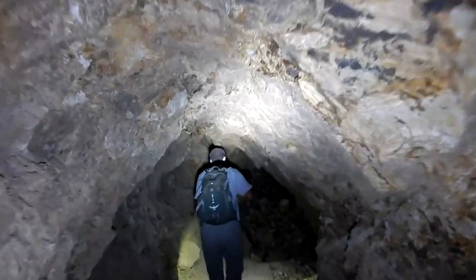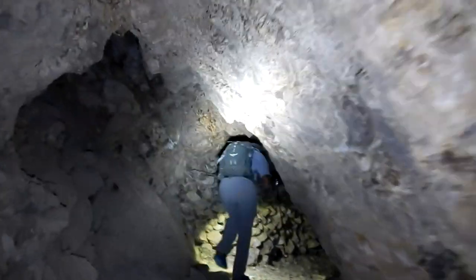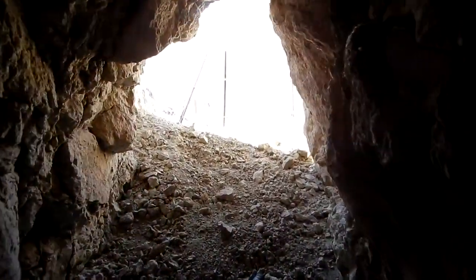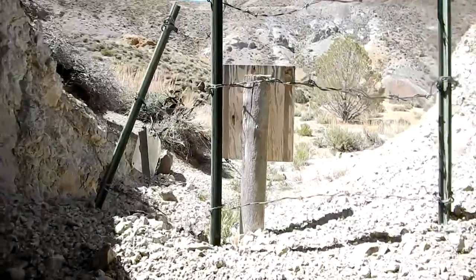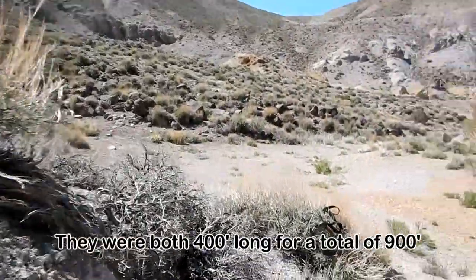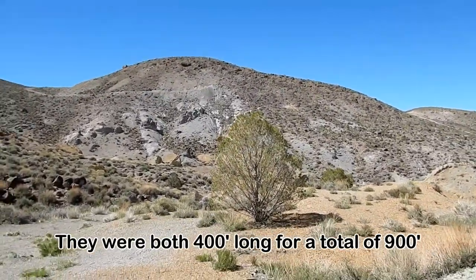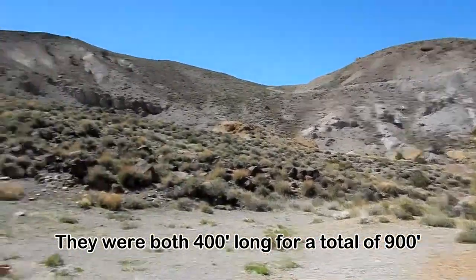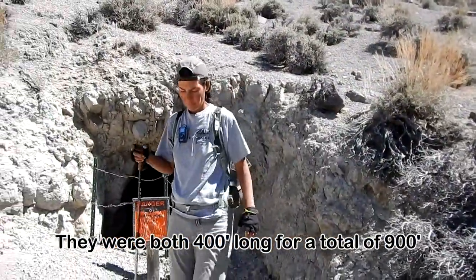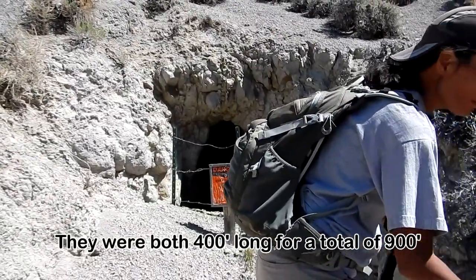Back out we go. We'll see if there's one more down the road — I think there is, we saw one more coming in. Okay, we're back to the portal. There were about 700 feet of workings in there total — both of those drifts were about 300 feet long, and the split was about 100 feet in. Kind of fun.